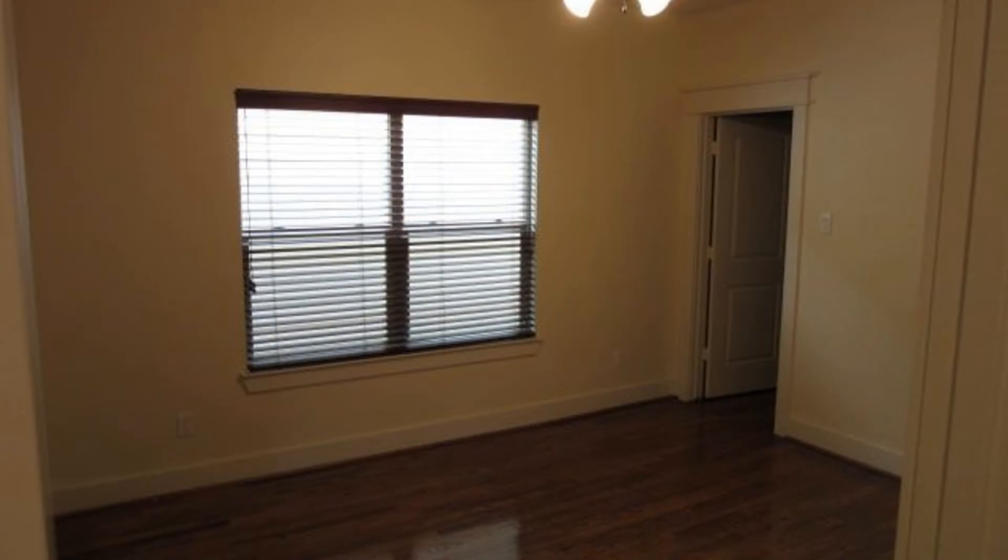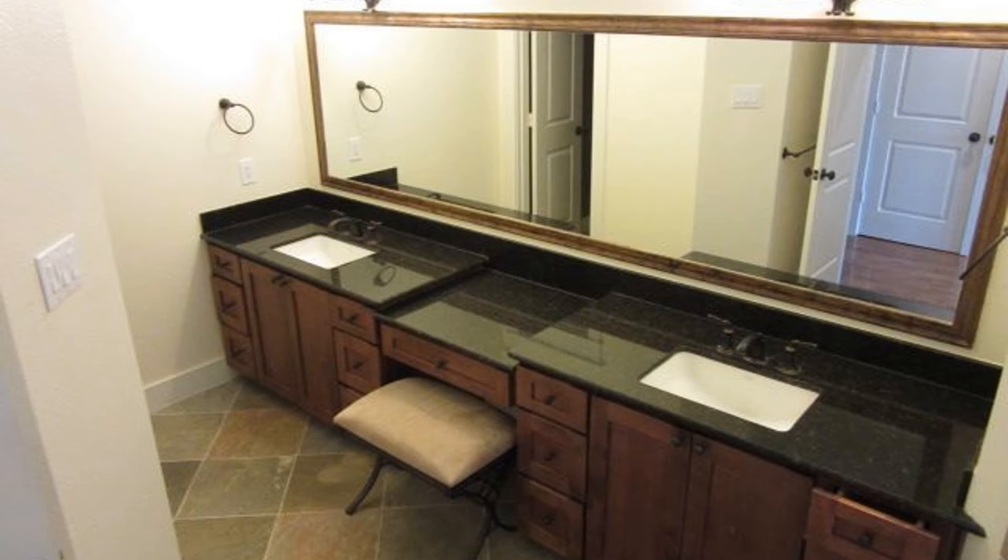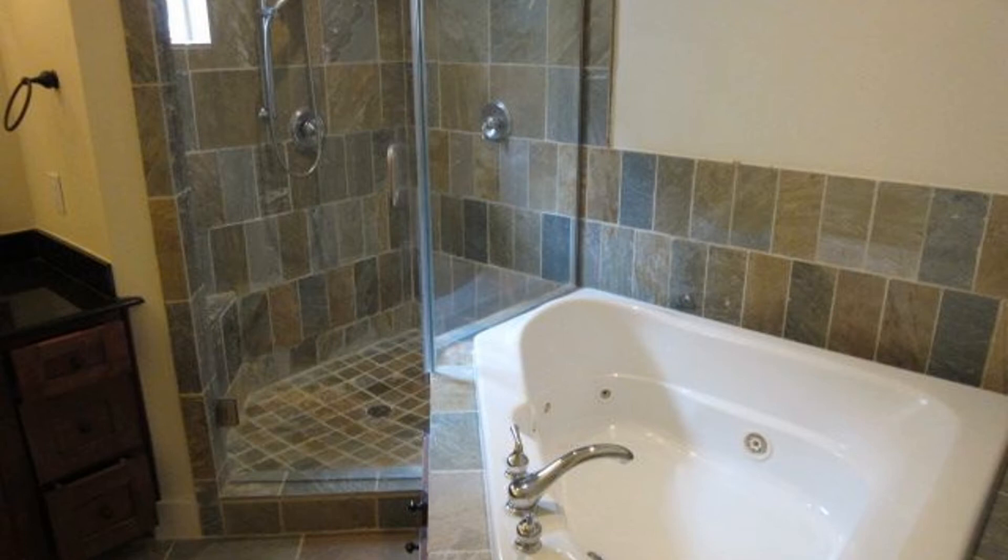The master bedroom is located on the second floor and it has a stunning master suite with slate floors, a frameless shower, a whirlpool tub, and granite countertops.